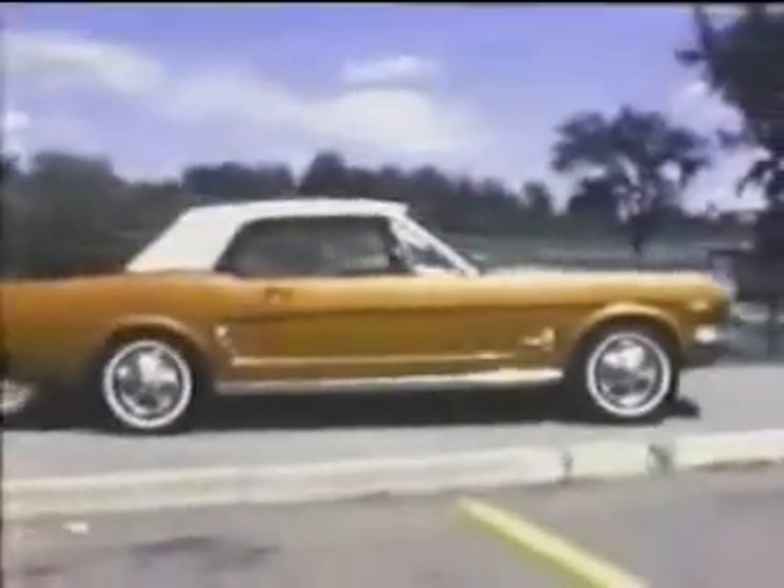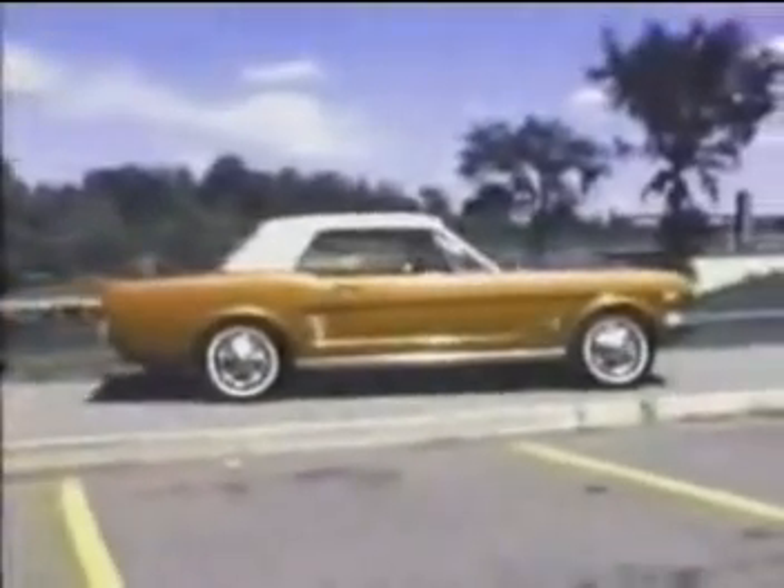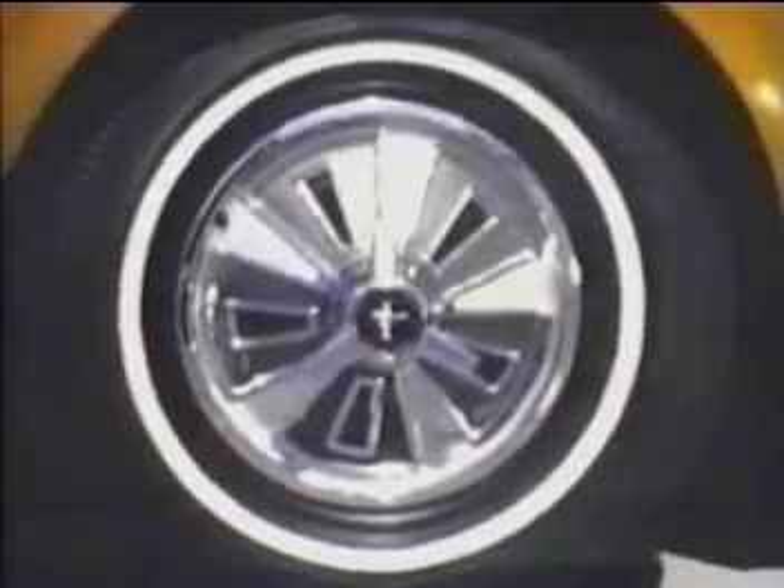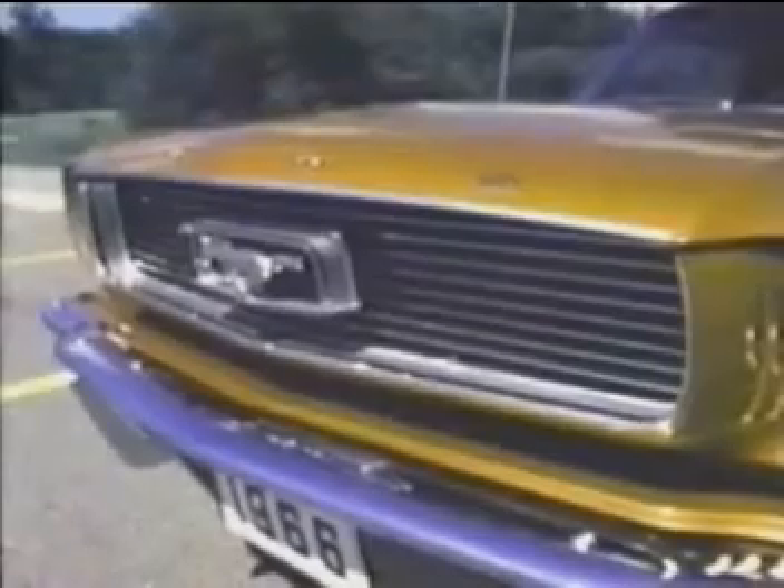First films of the 1966 model show that refinements have been added to improve the breed — things like a pop-open gas filler cap, new wheel covers, air scoop design, and a new grille behind the running Mustang emblem.